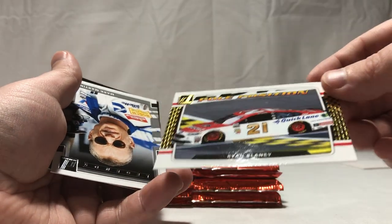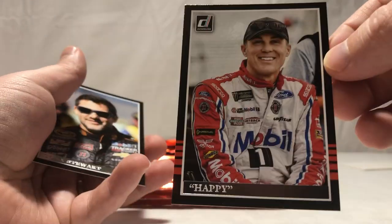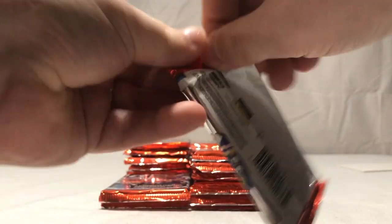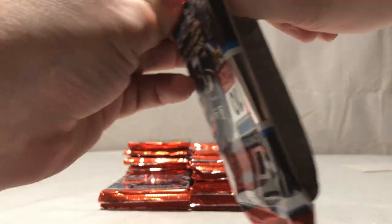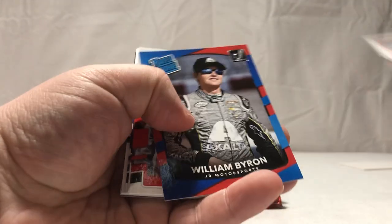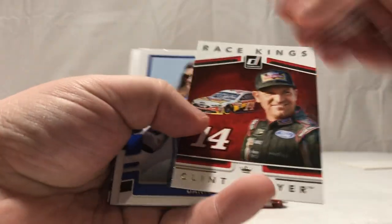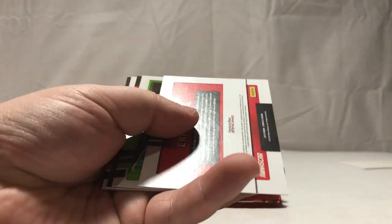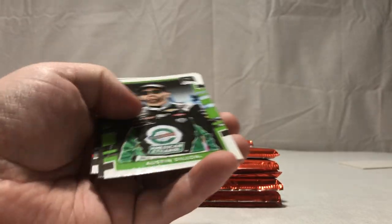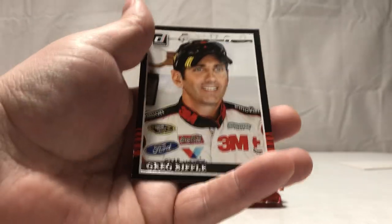Ryan Blaney — pole position. Mark Martin, Corey LaJoie, Happy Harvick, Tony Stewart. Packs don't want to open very well for me today. Truex — that's cool. William Byron rated rookie, Ryan Reed, Clint Bowyer, Danica Patrick. Eric Jones number 499. Austin Dillon, Trevor Bayne, Kyle Petty, and Greg Biffle.